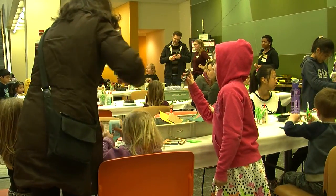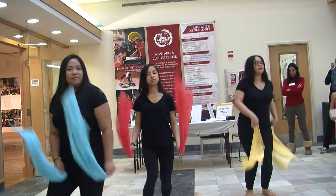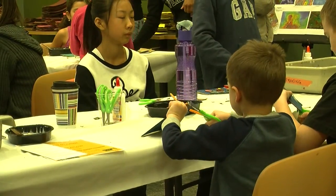Towson University prides itself on being a diverse and inclusive campus, and that diversity was on display Sunday. The Community Arts Center teamed up with the current exhibition, Visions of Place: Complex Geographies in Contemporary Israeli Art, to expose children to Israeli culture.